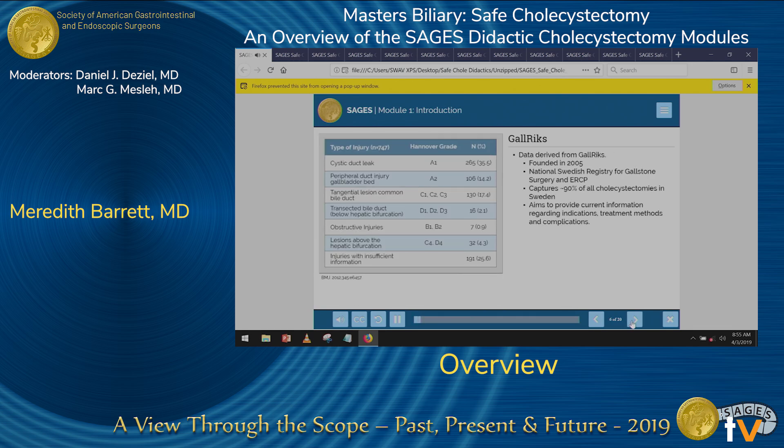Some of the best data we have on this problem comes from Gallriks, a Swedish registry on cholecystectomies and ERCPs. Gallriks was founded in 2005 and is a nationwide repository capturing approximately 90 percent of all cholecystectomies performed in Sweden. This registry found the rate of all biliary complications to be 1.5 percent and injuries necessitating reconstruction at 0.4 percent. This table shows the distribution of these complications, with cystic duct leak or tangential injury being most commonly seen, and complete transection above or below the level of the bifurcation seen in approximately 6 percent of all biliary injuries.